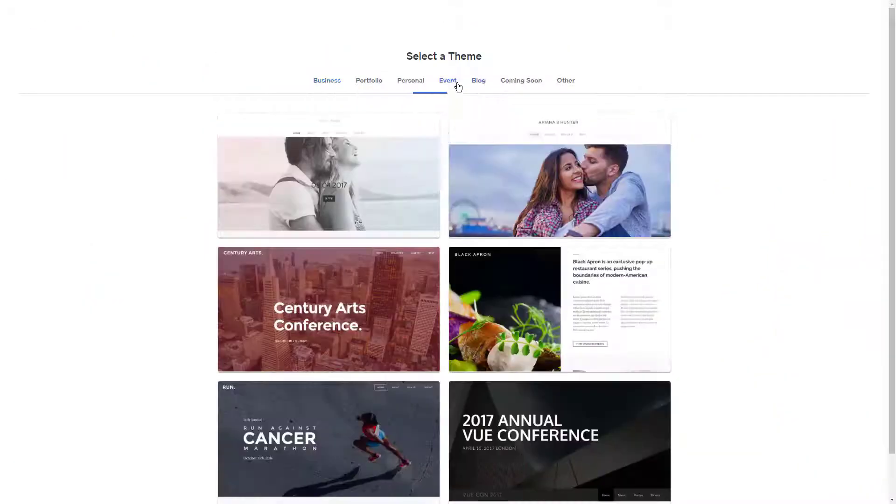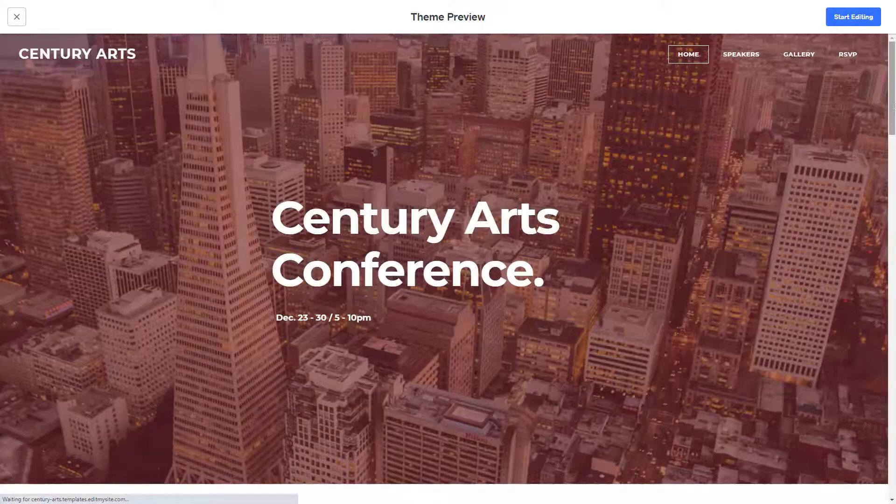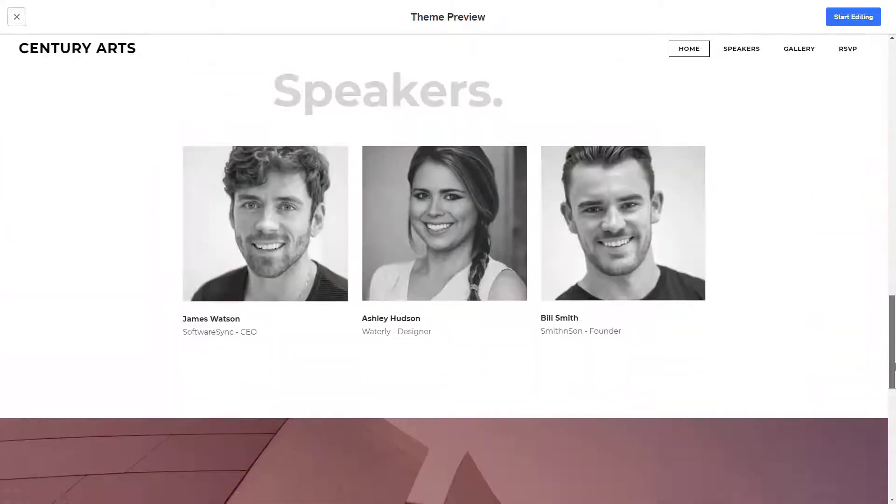As an author, having a website is a must — it helps build a strong fan base and raise brand awareness. Your website doesn't have to just be a profile of yourself; it could be a landing page for your book.